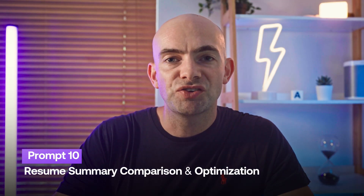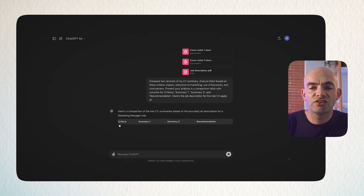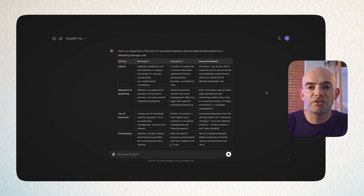Once we've optimised our CV as much as possible, we might be left with one or two variants we can't decide between. ChatGPT can act as your careers coach by comparing two, three, or more resumes you upload. Use the prompt: 'Compare two or three versions of my resume. Analyse them based on impact, relevance to the job I'm applying for, use of keywords, and conciseness. Present the analysis in a comparison table with columns for criteria, summary one, summary two, and recommendations for improvement.' Paste in your resumes and the job description and get a full analysis.